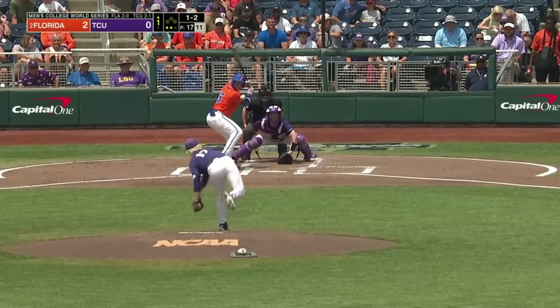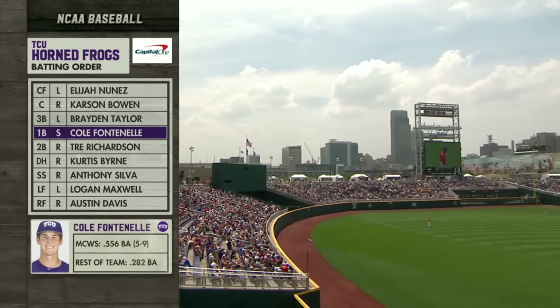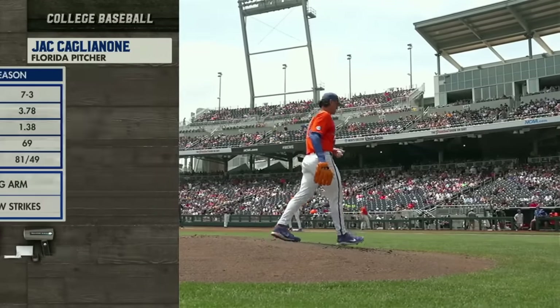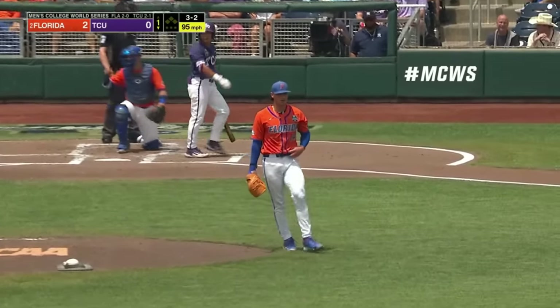One-two to BT Rappel and he strikes out. Cole Fontenelle in the cleanup spot has driven in six here in Omaha. It's a 3.78 ERA but Big Ben pitching for the first time since nineteen days ago. Yeah, that's what concerns me. And off the plate.